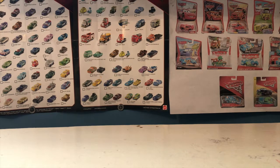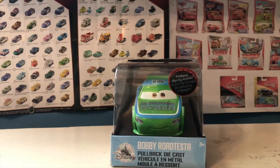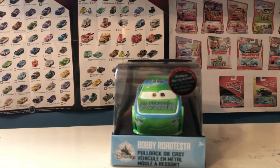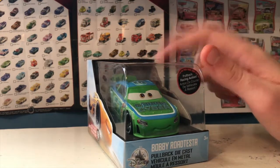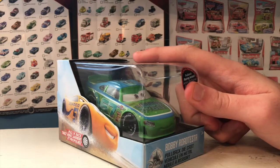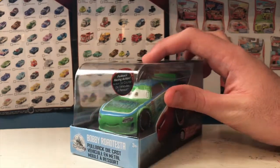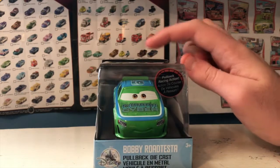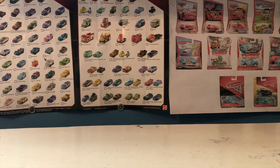The third Cars 3 Disney Store car and final car of the haul is Bobby Rodesta — one I actually don't have at 1:55 scale. He's a really cool car and one of the only Cars 3 veteran racers I'm missing. I don't have the regular TG Castle Nut either, I think. It's nice to get at least some version of Bobby since I don't have his mud racer variant either. I'm really excited to review this guy since I've never reviewed any Bobby Rodesta before.